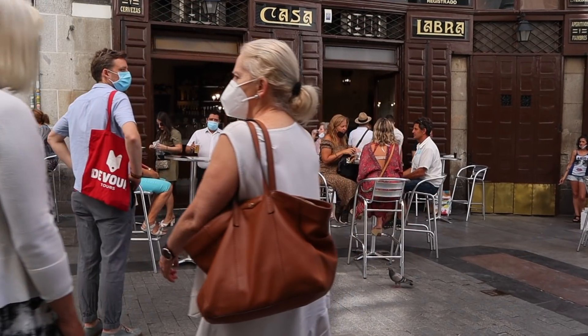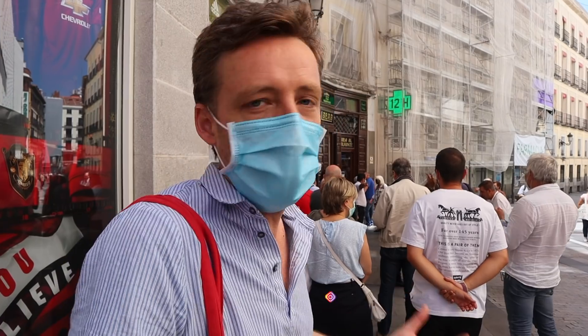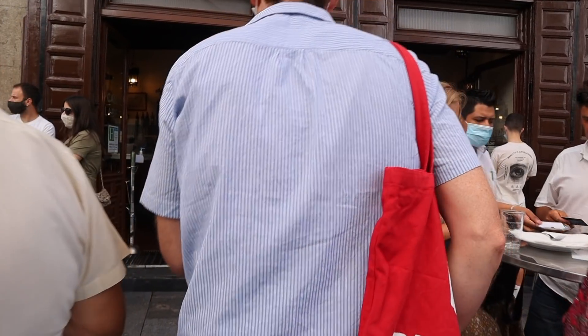So just waiting in line — that's the thing you have to do these days because there's limited space inside now. They're not packing them in. But I'm really excited to take you in and show you guys what measures tapas bars are taking to keep people safe, because I didn't even know what they are. It's the first time being out for tapas in the center.